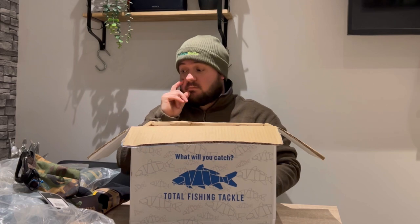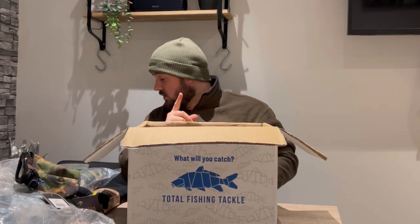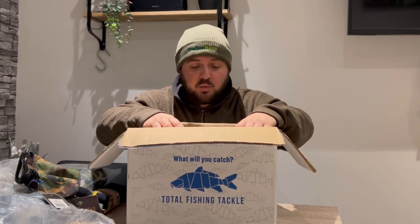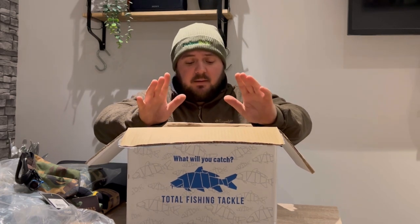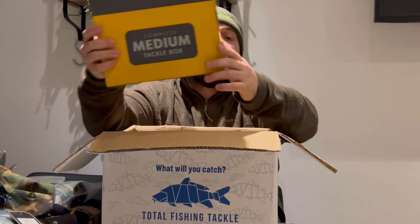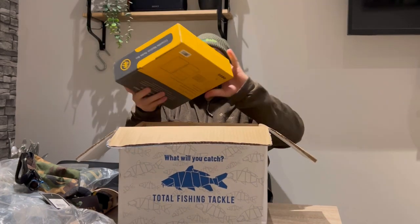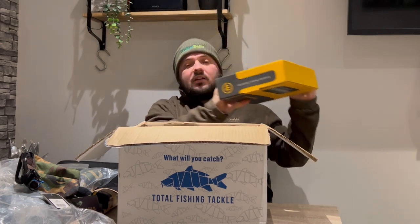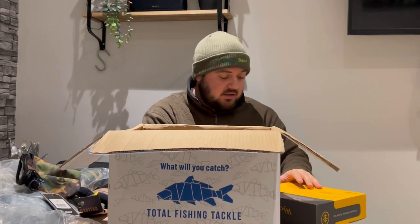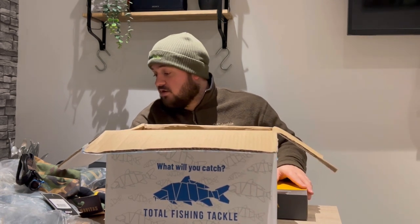This is the last item and the one I'm most interested in — although I think I've done really well overall. This was a £100 box and I've got the thermal socks, new line — I was going to go buy new line, don't need to now — got my socks, can try out the new spod. A tackle box as well, which I might switch to. Let me shout out Total Fishing Tackle — next time you can sponsor me and send me a box on the house. We've all got dreams!